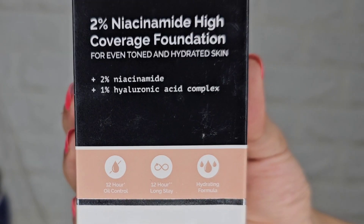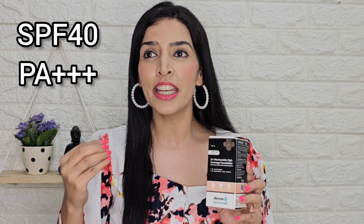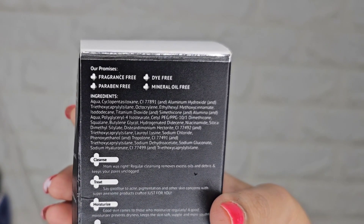The second key ingredient is 1% hyaluronic acid, which is known for its moisturizing properties — it keeps the skin hydrated and soft. Also very impressive is that it has SPF 40 and PA+++ protection, meaning it protects the skin completely from harmful UVB and UVA rays, so it also works for sun protection. Additionally, it has no dye, paraben, or mineral oil, so it will also suit sensitive skin.